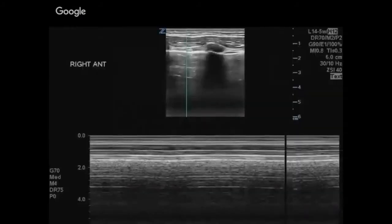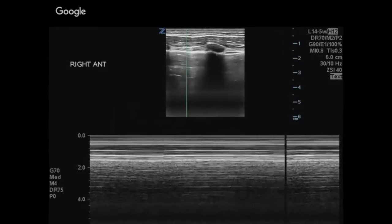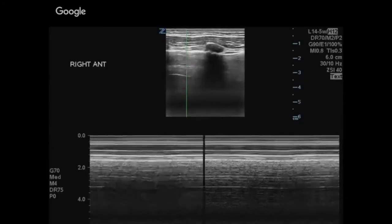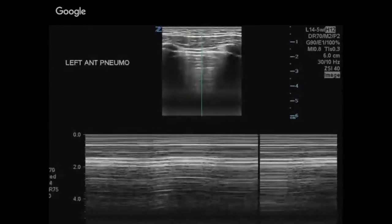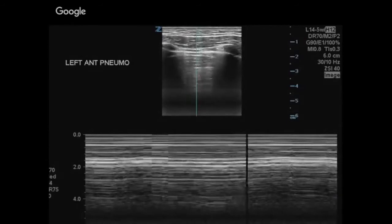We can also look for pneumothoraxes on M-mode. The brightest line around the two-centimeter mark is the pleural line. Just beyond that, in a normal dynamic lung, movement of the lung creates a grainy, sandy shore appearance. In contrast, when there is a pneumothorax, the lung beneath the pleura is not moving, so you get a constant barcode appearance rather than the grainy sandy beach appearance.